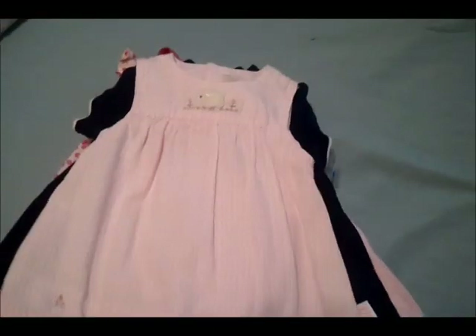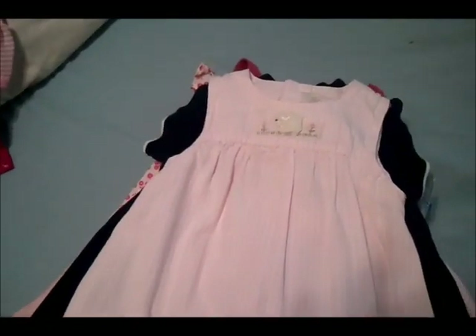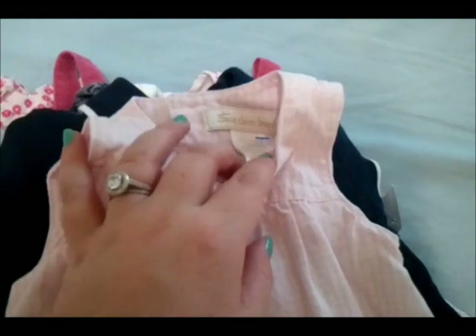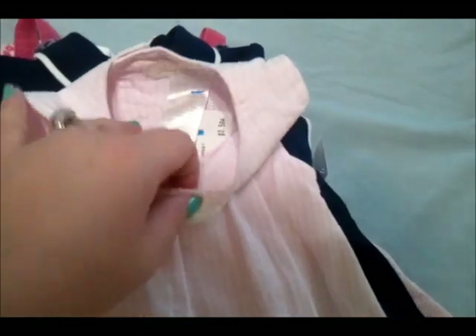Then I got a bunch of dresses. This one is Stacy Claire Boyd — it's only $3.50 for this little dress. I'm going to wash them all and it needs to be ironed, but it has these little roses on the bottom, a fuzzy little sheep up top, and buttons all the way down the back. All these dresses come with little bloomers, so $3.50 for that — I thought that was a pretty good deal.